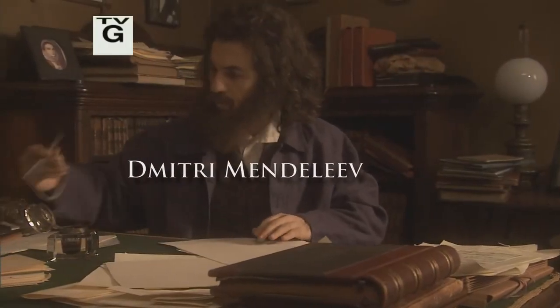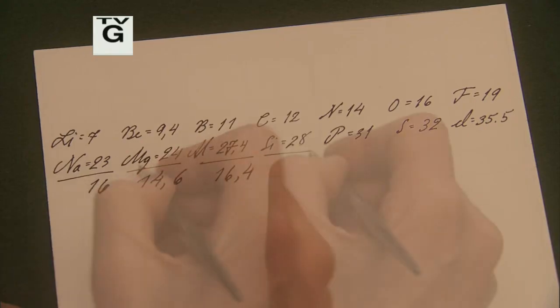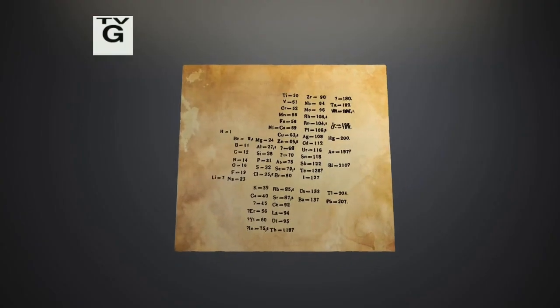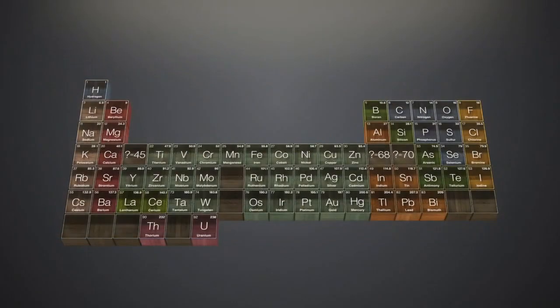Previously on The Mystery of Matter: he figures out something rather extraordinary about the elements. The eye is immediately struck by a pattern within the horizontal rows and the vertical columns. He found an absolutely fundamental principle of nature.